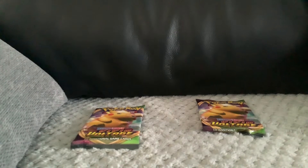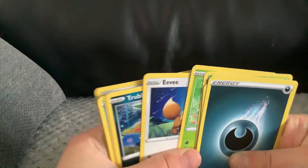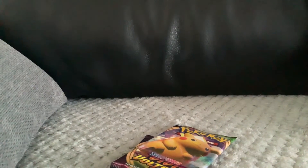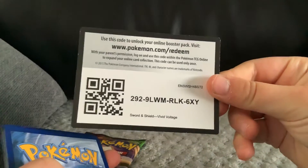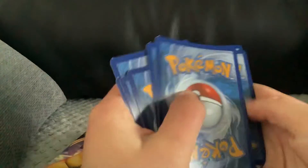Today for our Pokemon video we have two Vivid Voltage packs. I didn't turn the pack on the way — nothing too exciting in there. Let's get into these. It's code, all chipped, so I hope there's a rare in here.